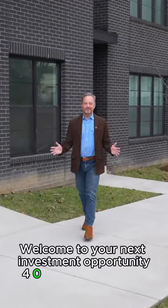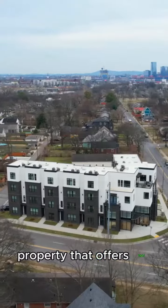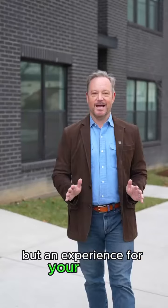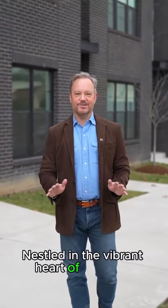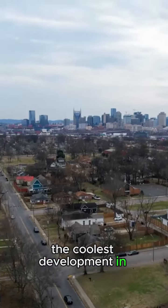Welcome to your next investment opportunity. 402 Cleveland Street, unit number two is a stunning RMBB property that offers not just a home, but an experience for your guests nestled in the vibrant heart of Nashville. This unit is zoned commercial and located in arguably the coolest development in Nashville at the Hendricks.